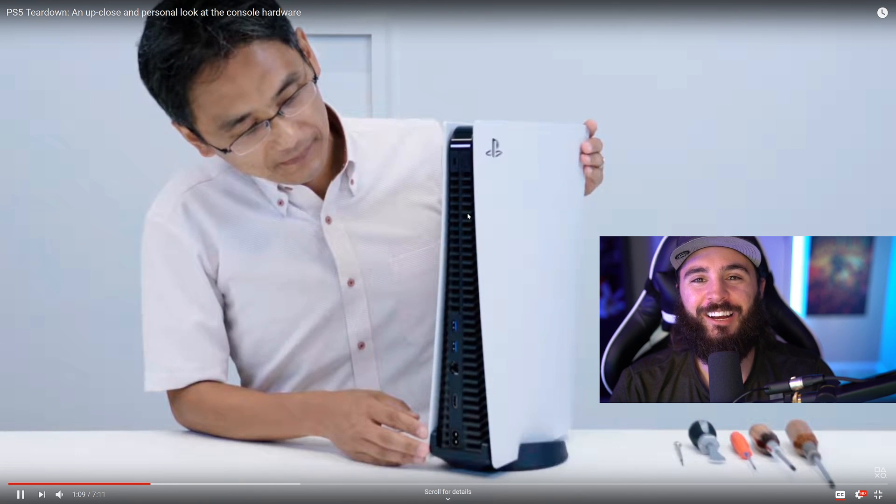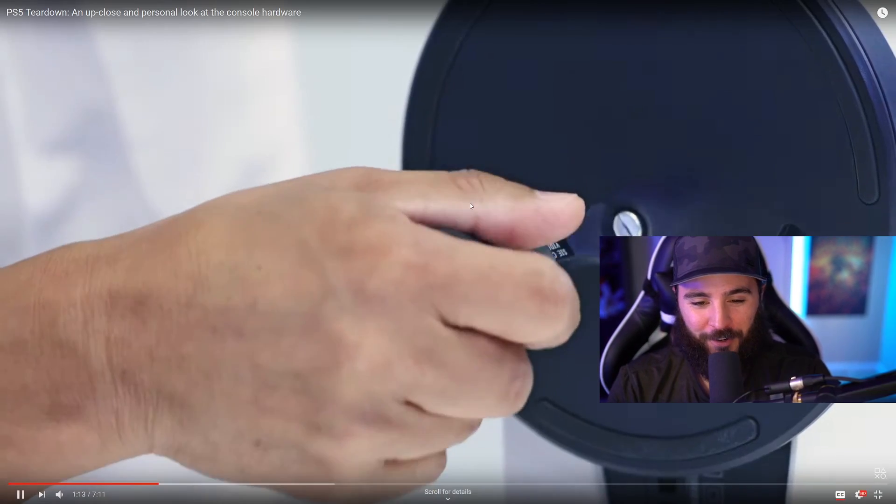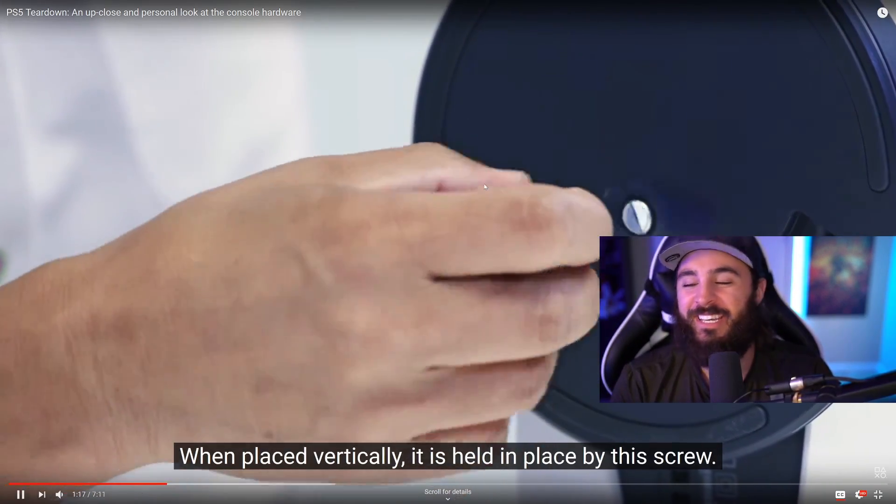Wow — the entire backside of the PS5 is just an exhaust port. That's awesome. The cooling on this thing has to be insane.